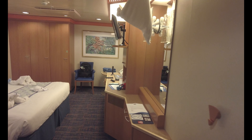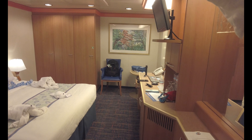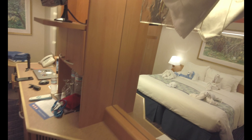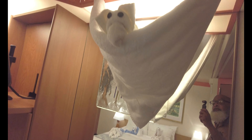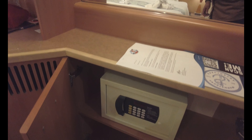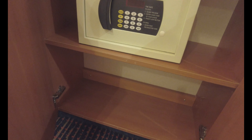Coming in, you notice how wide the room is so wheelchairs can have access throughout the cabin. Underneath that shelf you'll find your safe and a storage shelf if you need it.